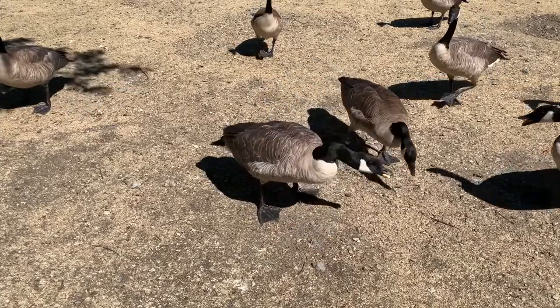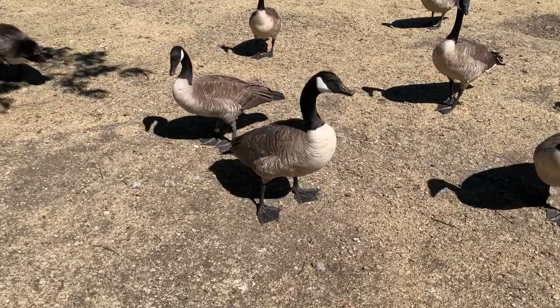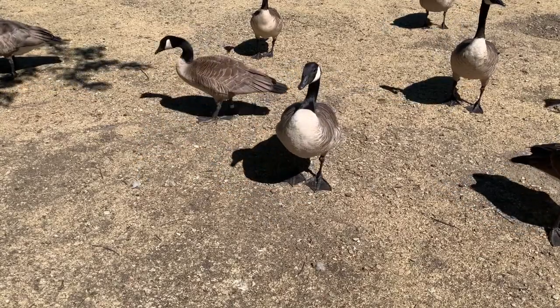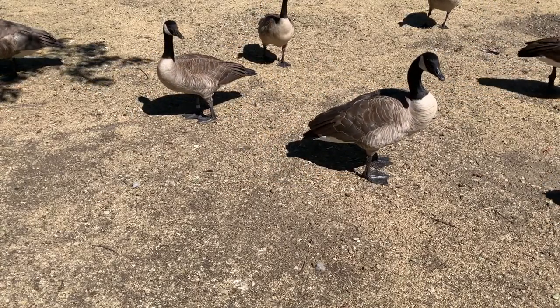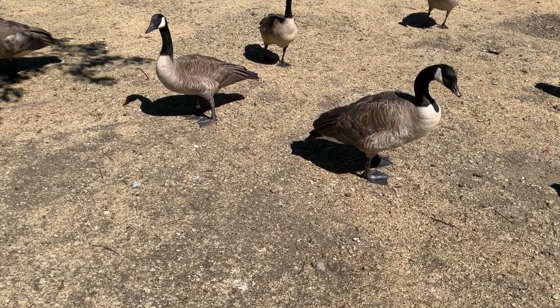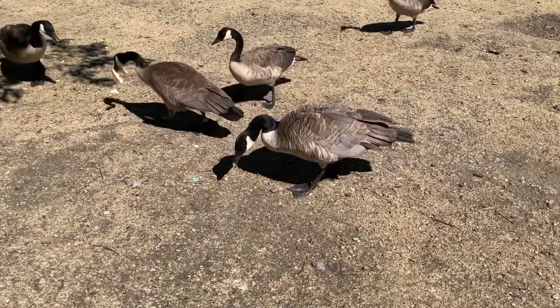All birds go through molting seasons and Canadian geese are no different. Canadian geese undergo a complete molt during the summer months, usually taking place in late June through the month of July. These birds replace all damaged, lost, or deteriorated flight feathers during this time.